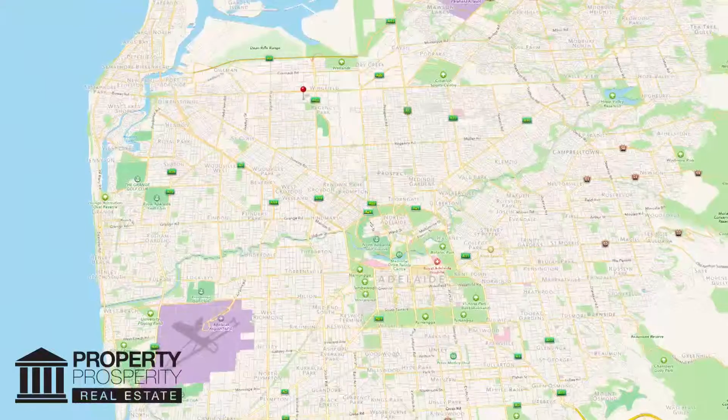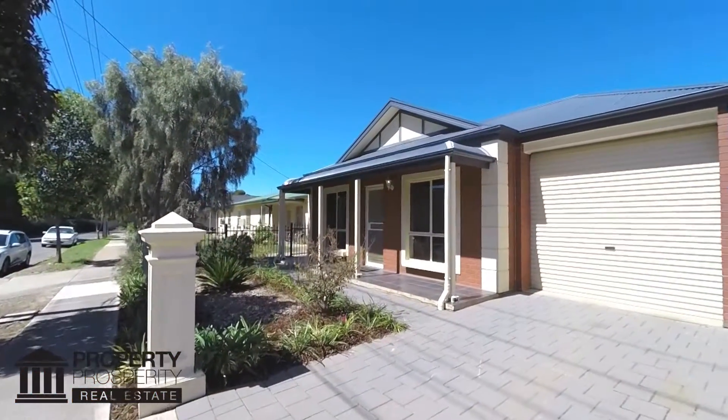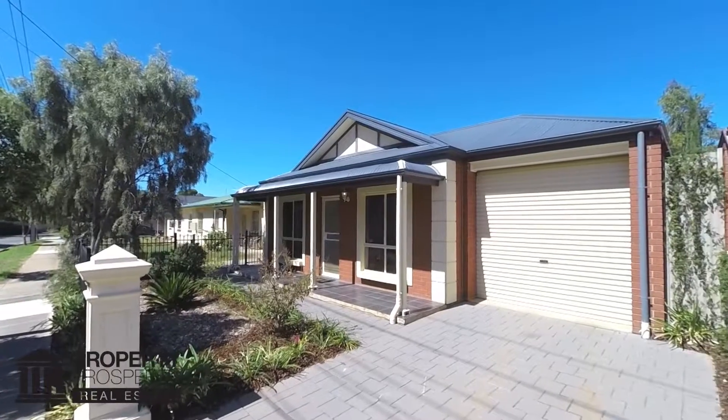Hi, I'm Darren from Property Prosperity. It's my pleasure to welcome you to number 37 Angle Road, Angle Park. Just 20 minutes from the CBD and 15 minutes to the beach, this cottage-style home with modern features is perfectly positioned to suit your busy lifestyle.